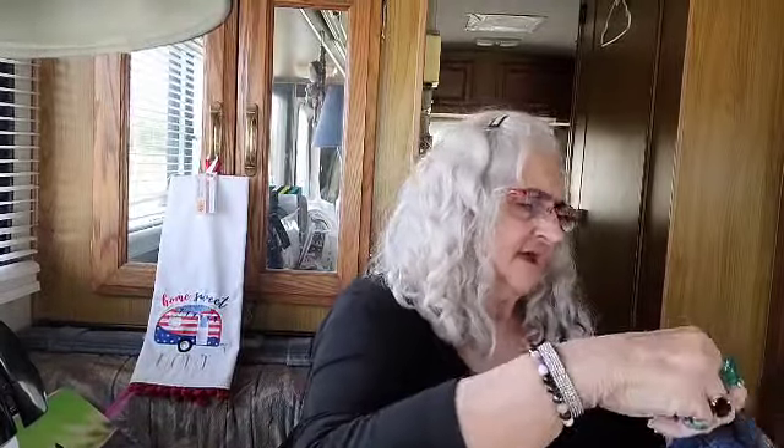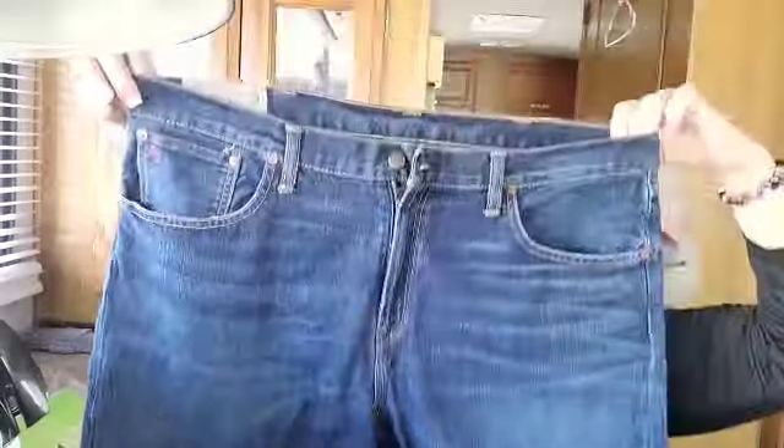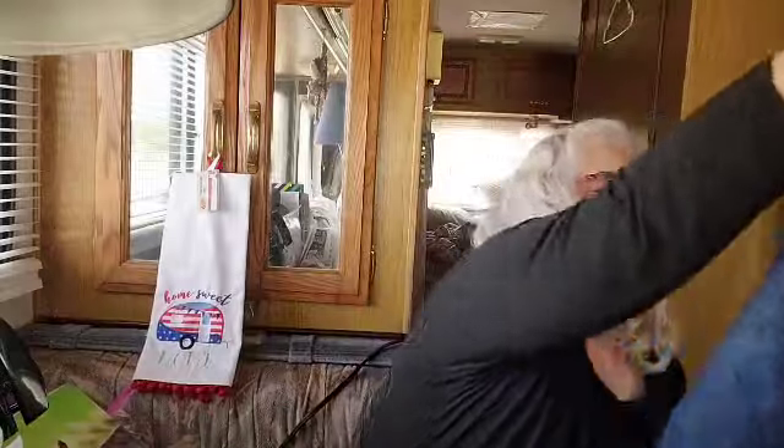These are Polo Ralph Lauren, 38-30 - that's a good size. I was afraid I might get all small sizes. The tag is right here, and these are boot cut.